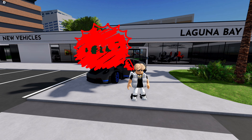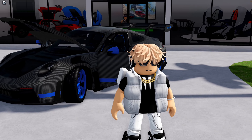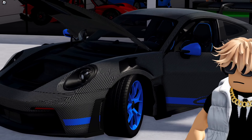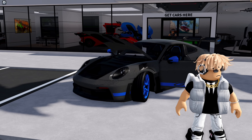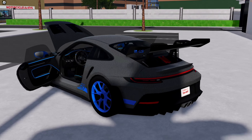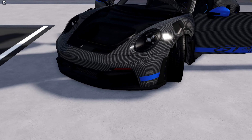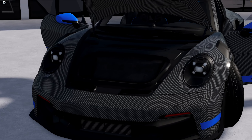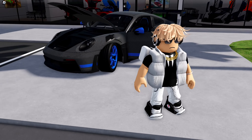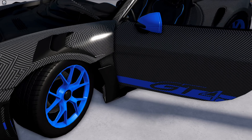Hey guys, welcome back to my YouTube channel. Today we are going to be reviewing the most underrated car — I have it right behind me — the 992 GT3 RS. This is one of the most underrated cars and the best car for under a million. I would say it's the best starter car ever. Let's get right into it, but first let me show you the inside.